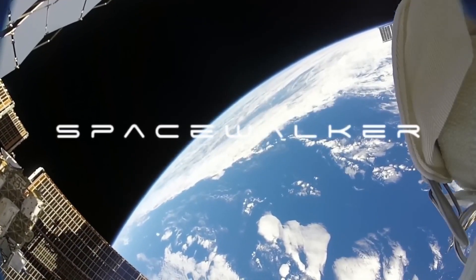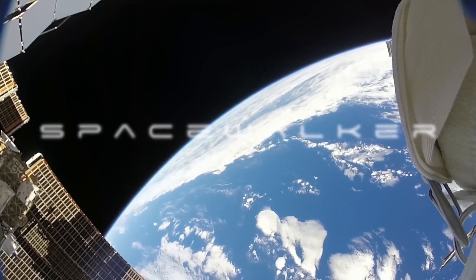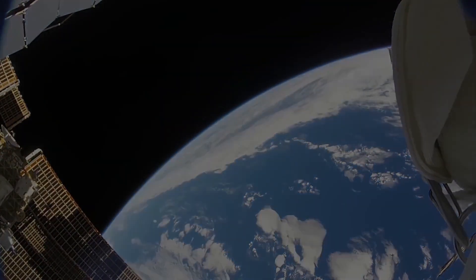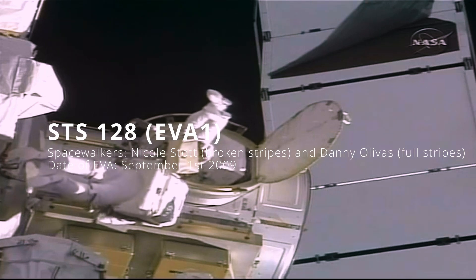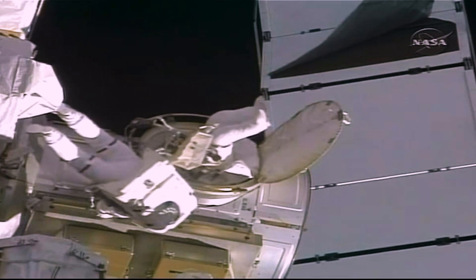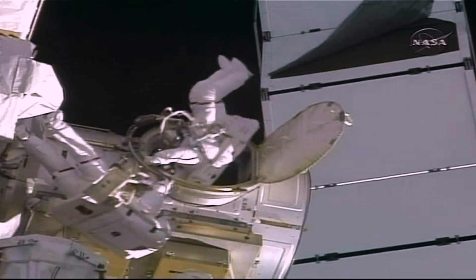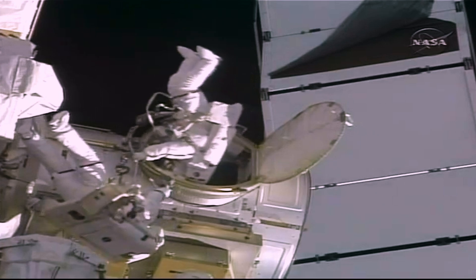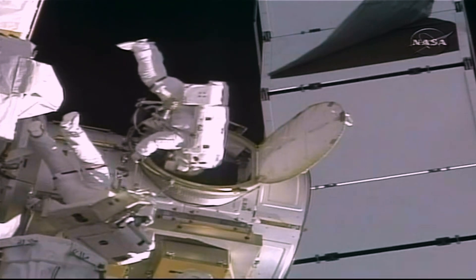Power for EV1 and EV2 are on. Nicole confirms she's clear and coming out, with Pat verifying two handles down. There's a wire tie on the handrail to avoid. And Nicole Stott moves out of the Quest airlock to begin her first spacewalk.